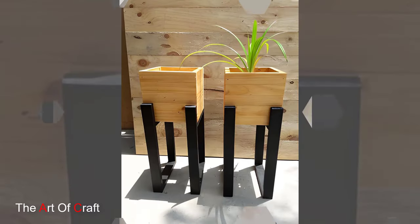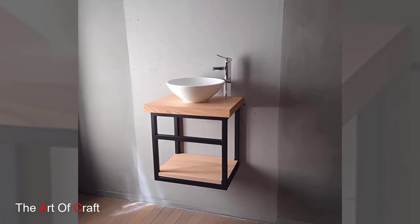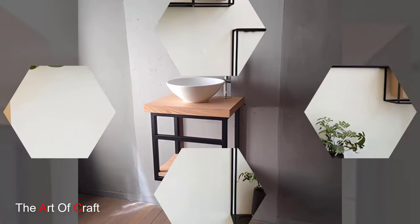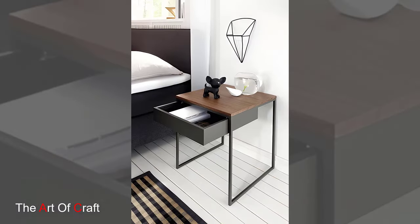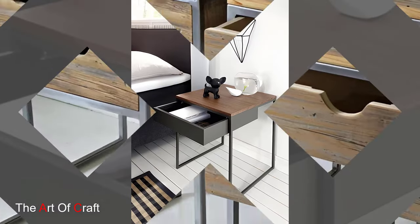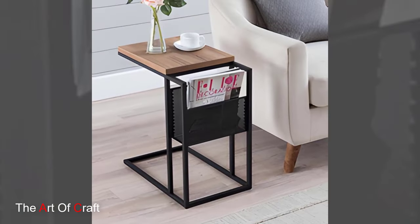Living room industrial chic: coffee tables. A statement piece for any living area, a large industrial style coffee table with a metal frame and a reclaimed wood top adds instant character. It is perfect for displaying books, plants, or creating a conversation starter.